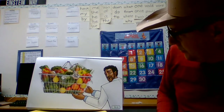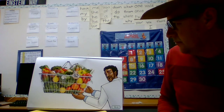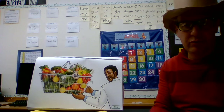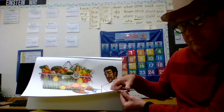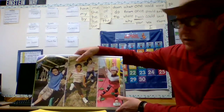Look at all these fruits and vegetables! What's your favorite? Do you have a favorite vegetable or fruit? I wish you could tell me. You remember what my favorite fruit is? Pineapple! I love pineapple.